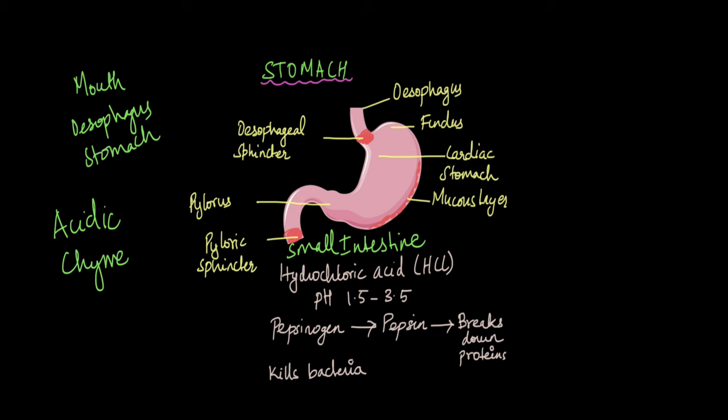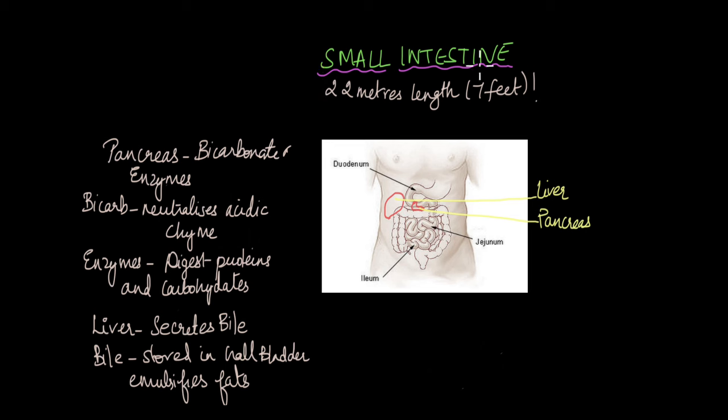Although it's called the small intestine, it's not small at all — in fact it's quite long, around 22 meters or seven feet long. It's called the small intestine because the diameter of the small intestine is small compared to the diameter of the large intestine. You might wonder how it fits in our body — that's because it is highly compacted, with a lot of curves, twists, and turns to fit within our abdomen.